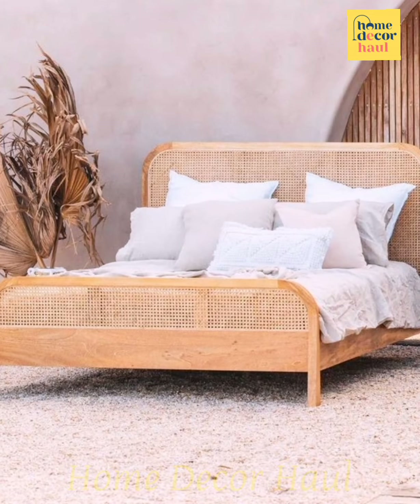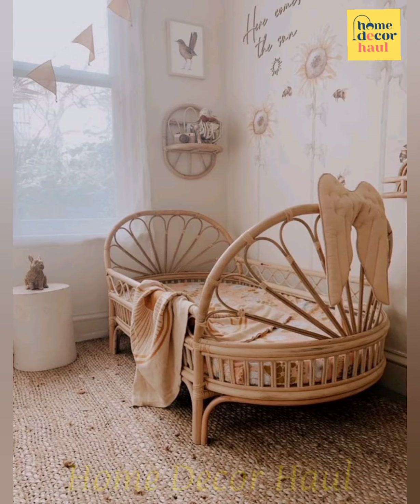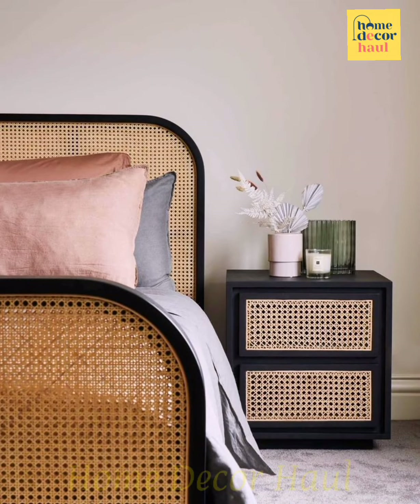I hope this video will help you get better ideas for rattan bed design. For latest updates, subscribe to our channel, click the links shown, and enjoy watching the videos.